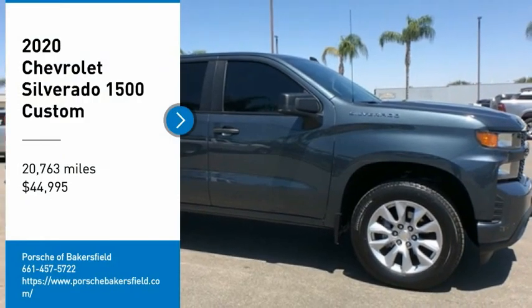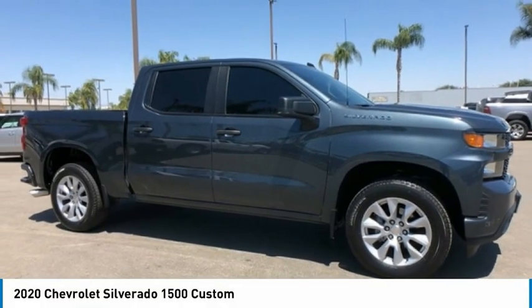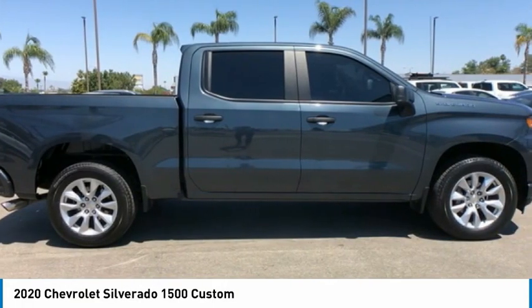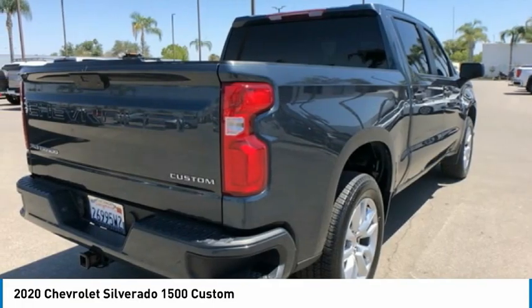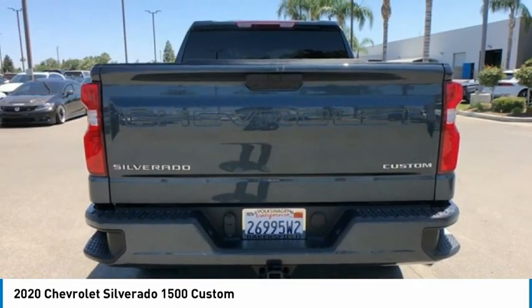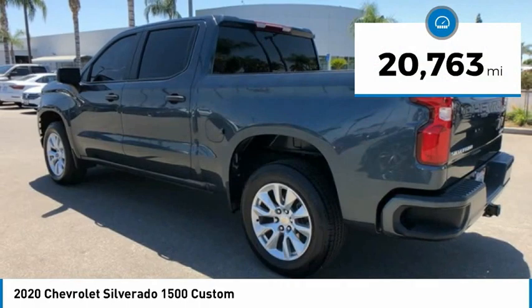Stop by and take a look at the 2020 Silverado 1500. The Chevy Silverado 1500 has the lowest cost of ownership of any full-size pickup and is priced below $45,000. This vehicle has less than 25,000 miles.